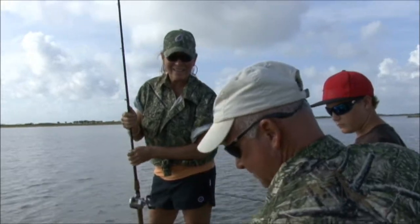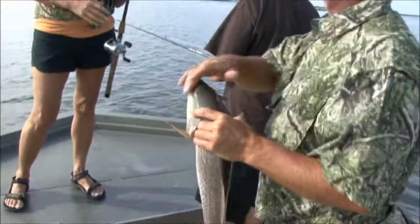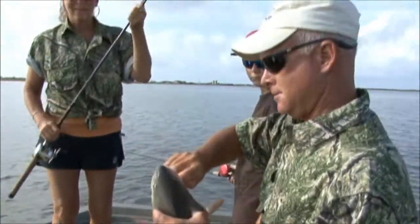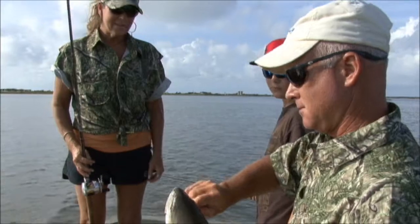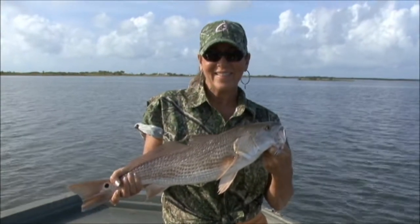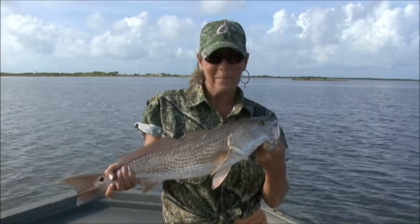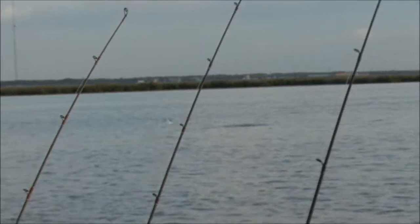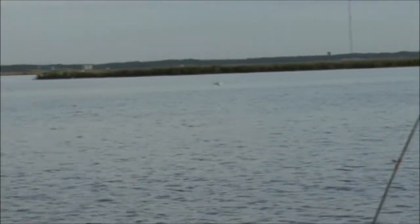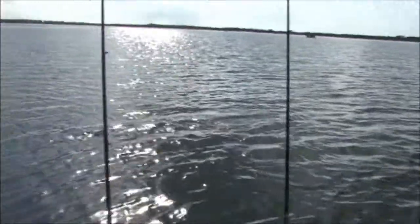Is that a keeper? It's a rider. What did that feel like? It was fun, it was fun pulling him up. He's a fighter.